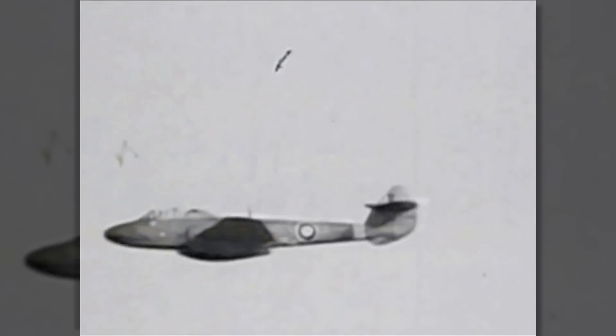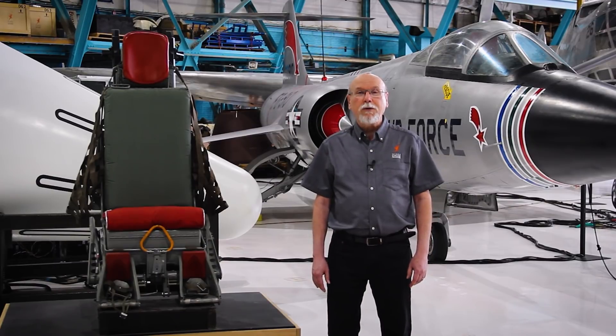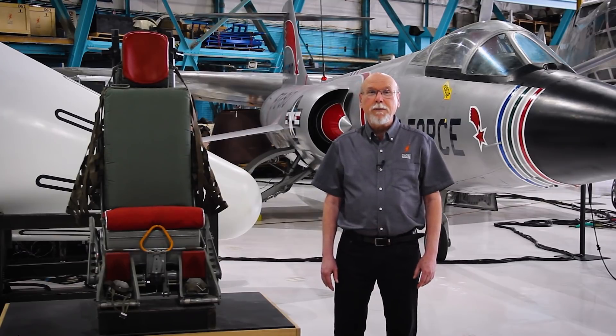They used rocket engines or explosive charges to blow the pilot out of the airplane. By the time of the mid-1950s, when the F-104 was being test flown, the sophistication of ejection seats had improved quite a bit.